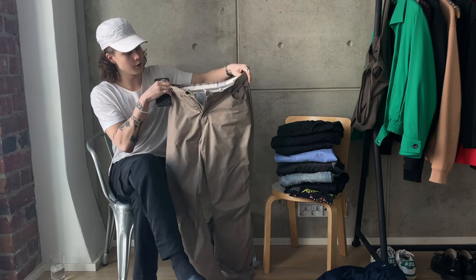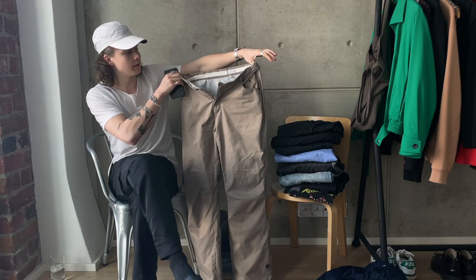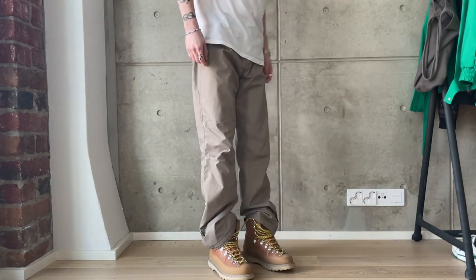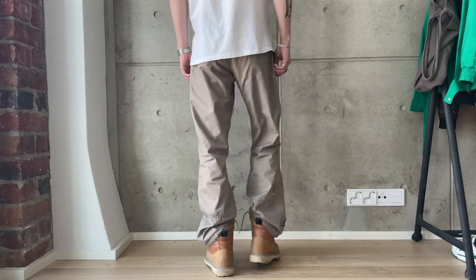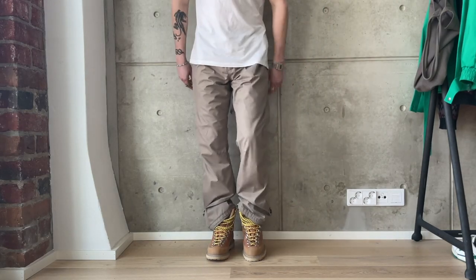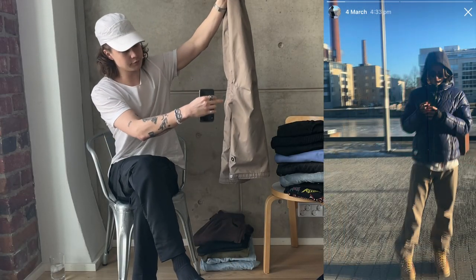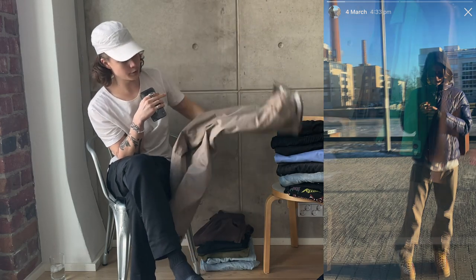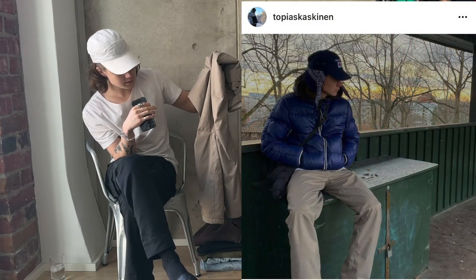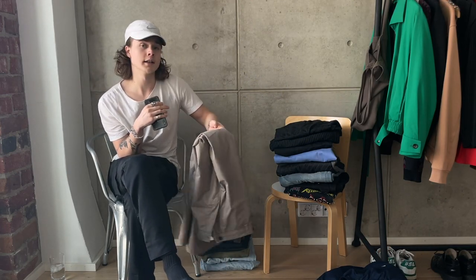Next up we have another pair of vintage trousers I found at a secondhand shop, in a beige colorway. I think these are women's outerwear trousers, but they have a nice fit and the material is good because the wind doesn't get through it. They look good with boots because of the kind of ski-pant leg opening — it kind of flares out — so with boots or hiking boots these go perfect.